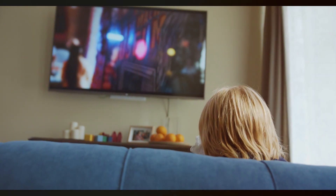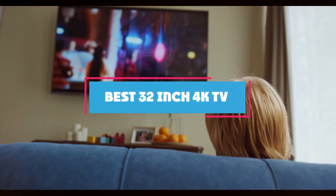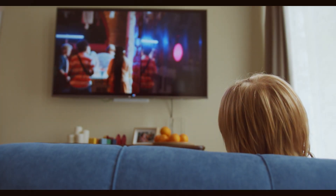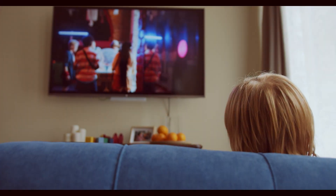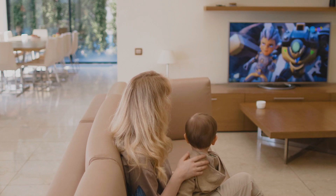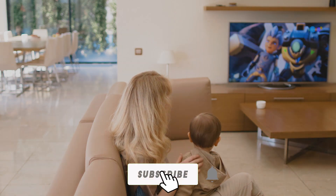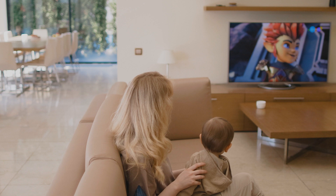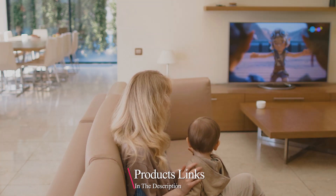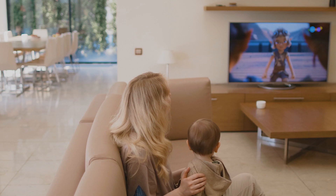Welcome to our channel. Today we are diving into the world of 4K entertainment with a spotlight on the 7 best 32-inch 4K TVs available right now. If you are looking for a compact TV that delivers stunning picture quality, vivid colors, and immersive viewing experiences, you are in the right place. We'll be covering top brands, key features, and what makes each of these models stand out. Make sure to watch till the end to find the perfect 32-inch 4K TV for your needs.